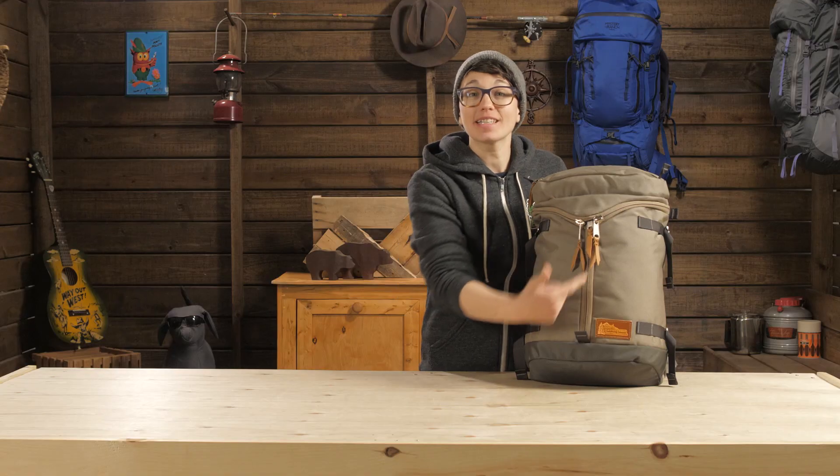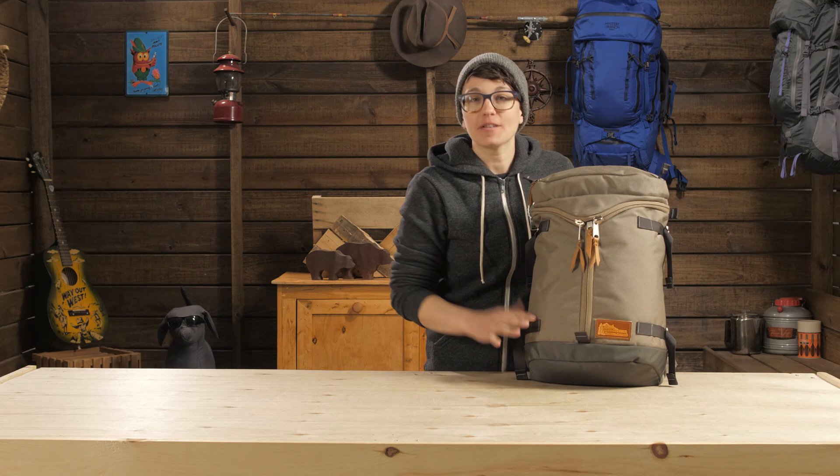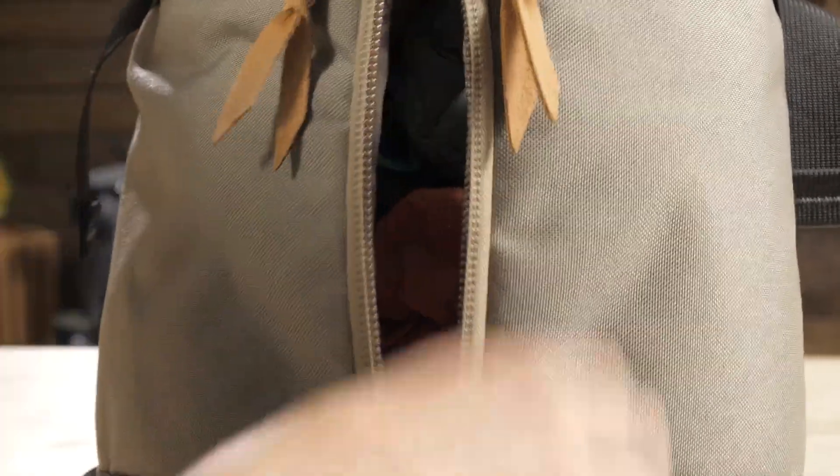It is made of 1,000 denier Cordura fabric, so it is going to hold up. The three-zip design gives you access into the whole pack. If you need to get into the top, just yank open the lid. If you need something down at the bottom, just unzip the center zipper.